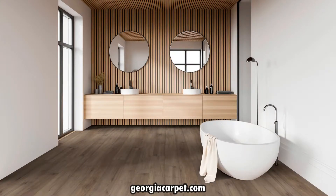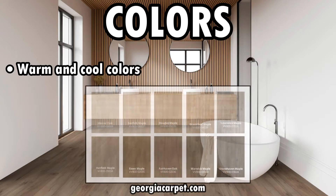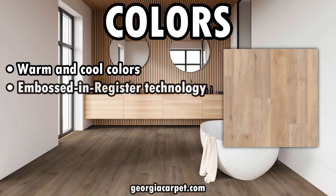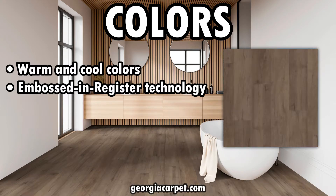Now let's take a look at the color offerings in this line. From warm and inviting tones to cool and contemporary, Quartec VV800 offers an array of options to suit every taste. It also features embossed-in-register technology, a texturing technique that makes the graining patterns' texture match the graining patterns' visual.